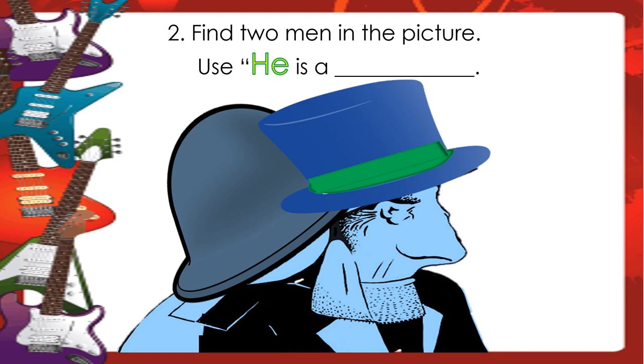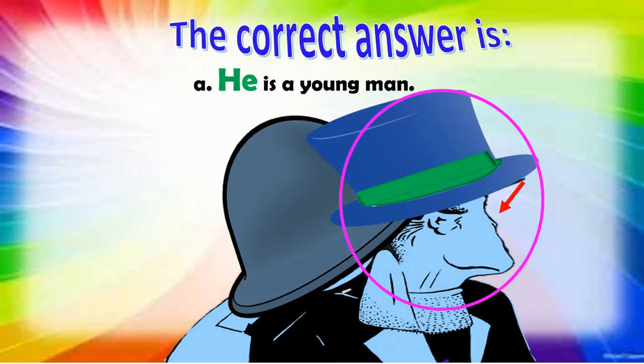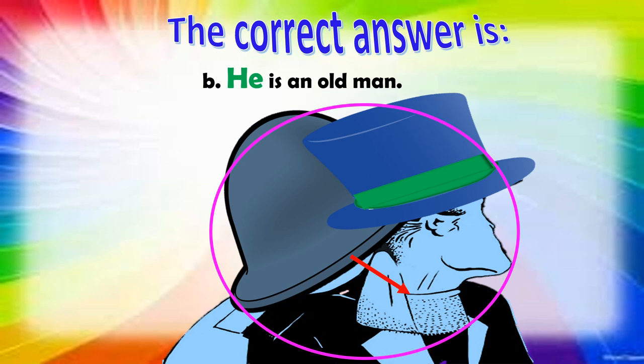Number two — find two men in the picture. Use: he is a blank. The correct answer is: he is a young man, and he is an old man.